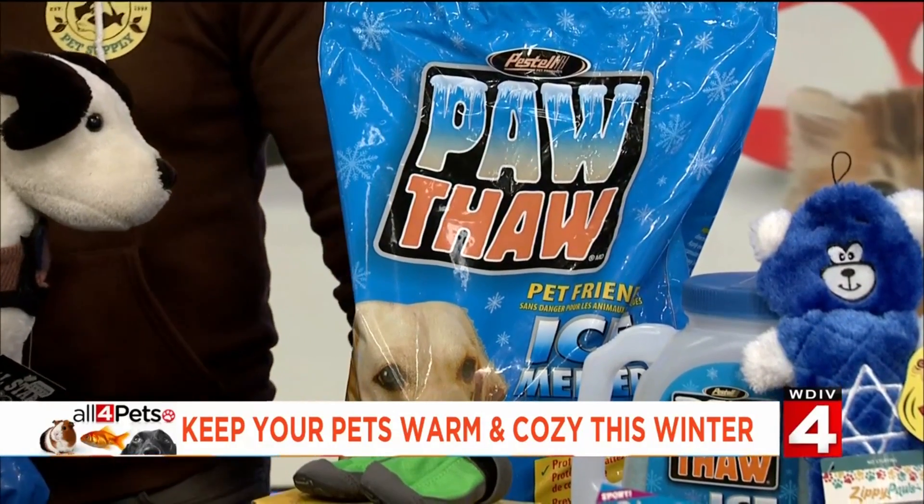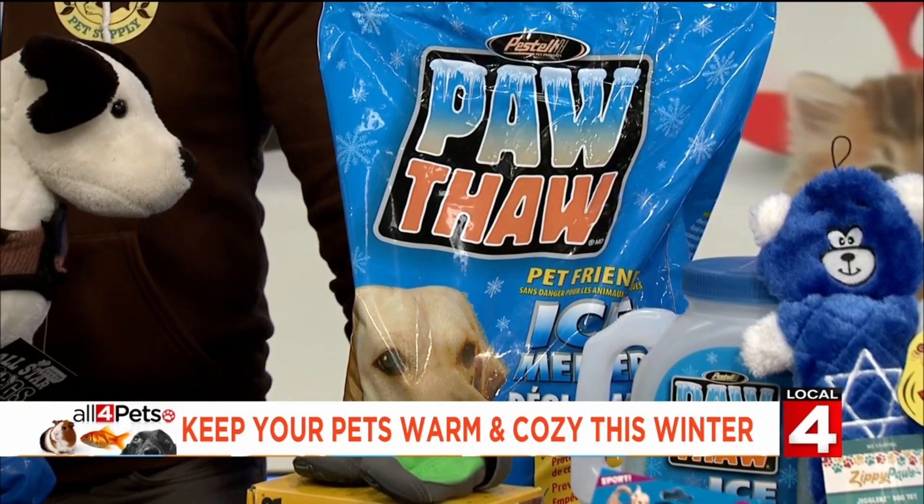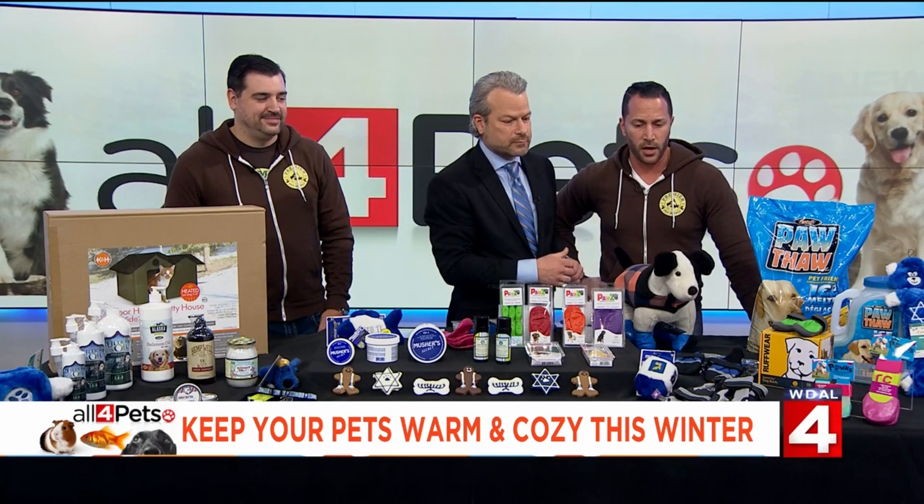Paw Thaw! That's right, and it comes in a jug, a bag, and we have a big bucket at the store as well. There are even more paw cover options — just a lot of different boot options. Some of them even have Vibram soles, just like our own shoes. They have a lot of great options at different price points that will keep them safe.